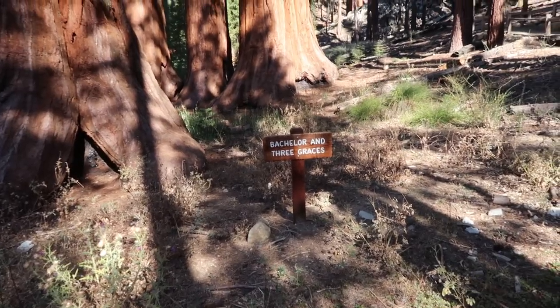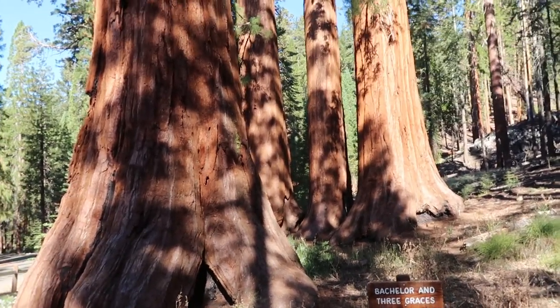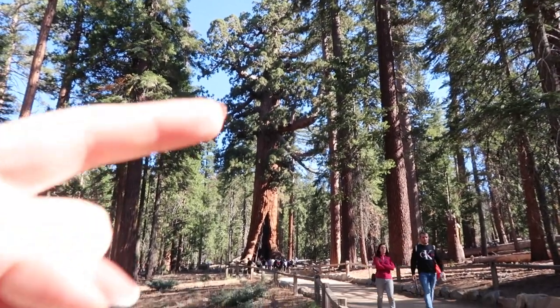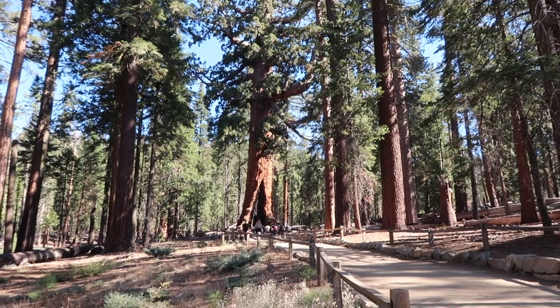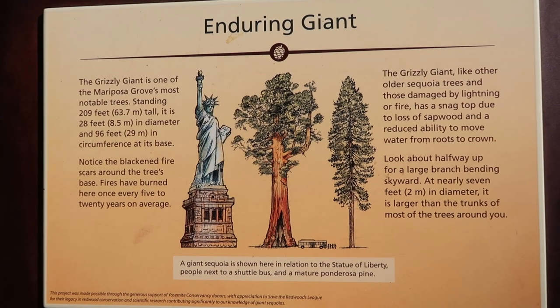We're at the Bachelor and Three Graces. I'm guessing the one in the front is the bachelor and the three next to it are the graces. I thought it was interesting - it said periodic fires are good for the area because it opens up sunlight for vegetation on the ground. That big tree at the end is the Grizzly Giant - he's 63.7 meters tall, 8.5 meters in diameter, and 29 meters in circumference at its base, which is about the same size as the Statue of Liberty.